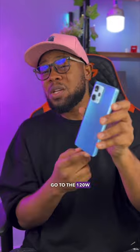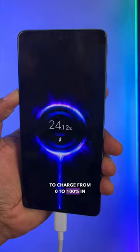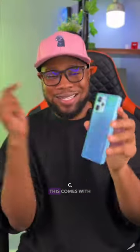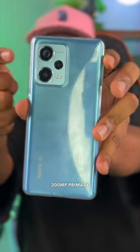Four has to go to the 120W fast charging. This 5000mAh battery is able to charge from 0 to 100% in under 19 minutes. While some brands ship with only a USB Type-C cable, this comes with a 120W fast charger, plus a 200MP primary camera.